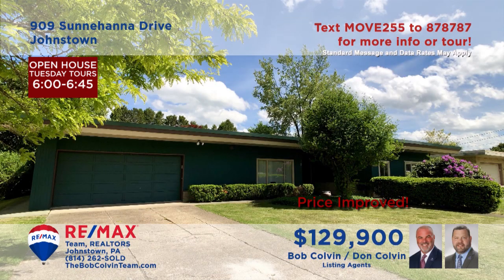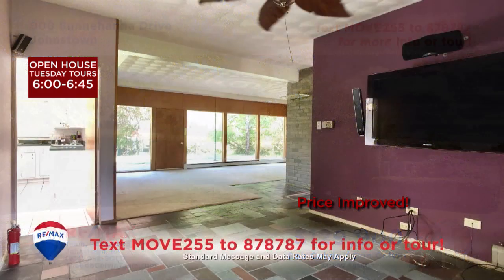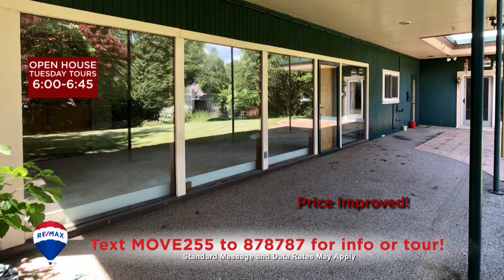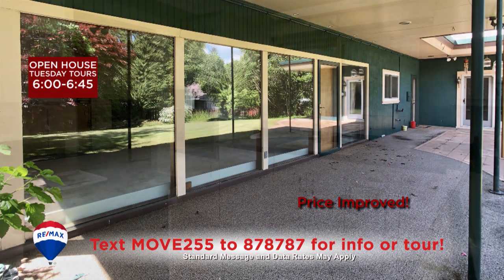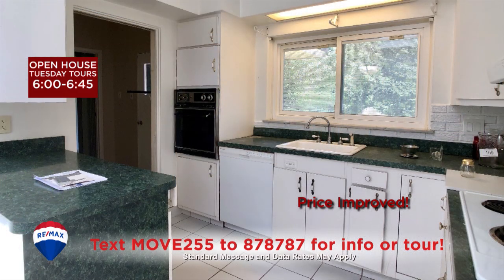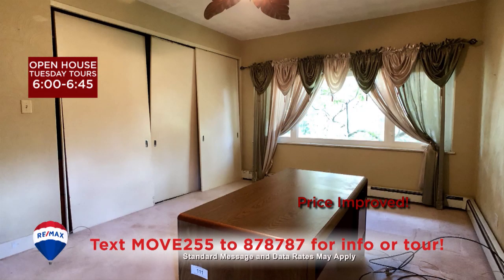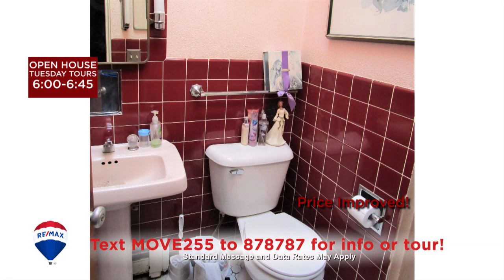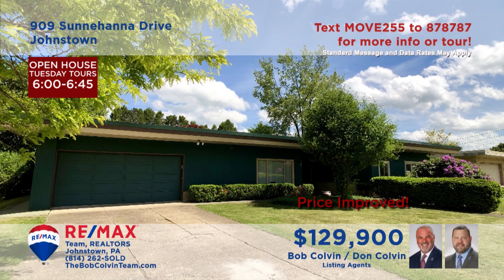Let's head to Westmontboro for a closer look at this charming ranch home presented by the Bob Colvin Team. You'll find large sun-filled windows in both the family room and the living room, which also offers access to the open-air patio. There's a roomy eat-in kitchen for mealtime and a designated office space for catching up on paperwork. Three big bedrooms plus two and a half bathrooms.